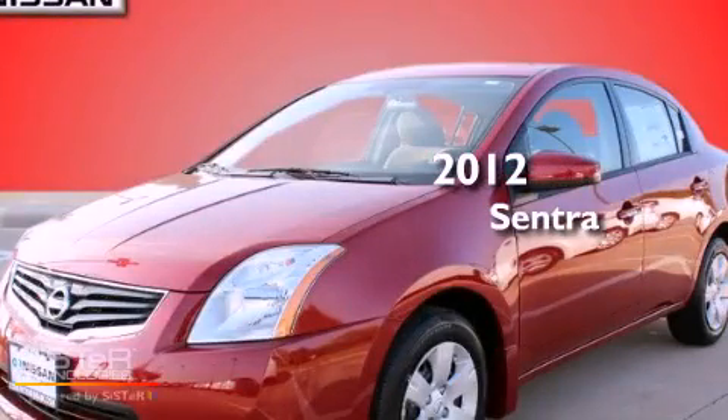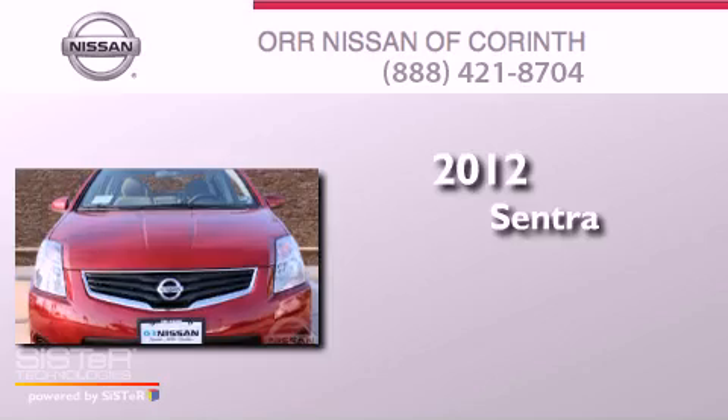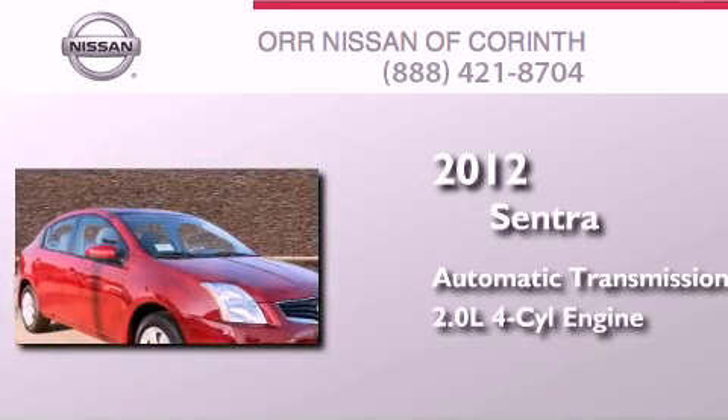This is a brand new 2012 Nissan Sentra. This four-door sedan has an automatic transmission and an inline four-cylinder engine.